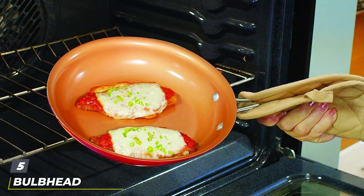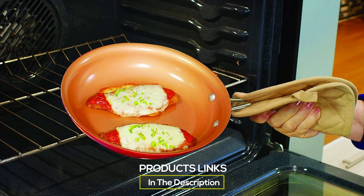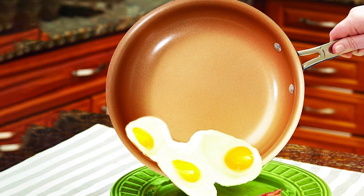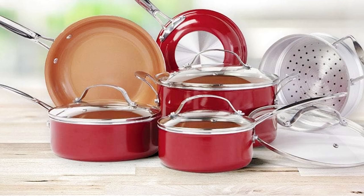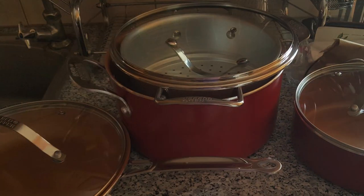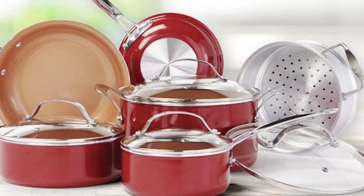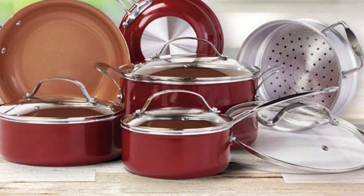Number 5. The Bulbhead 10-Piece Red Copper Ceramic Cookware Set boasts a vibrant red exterior that adds a pop of color to your kitchen while offering unmatched functionality. The non-stick ceramic surface ensures your food slides right off, making cooking and cleanup a breeze. Designed for gas stoves, this set distributes heat evenly, preventing hot spots and ensuring your dishes are cooked to perfection every time. The durability of the Bulbhead Cookware Set is noteworthy — made with a tough-grade, copper-infused ceramic coating, it resists scratches and can withstand cooking temperatures up to 500 degrees Fahrenheit. The ergonomic handles provide comfort and stability, making it easy to transfer pots and pans from stove to oven.